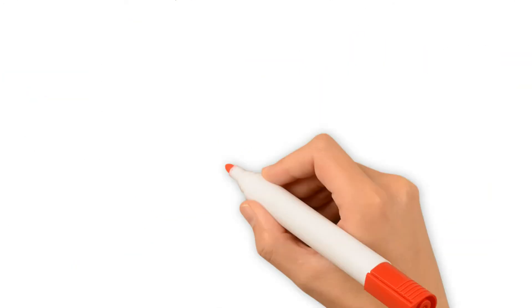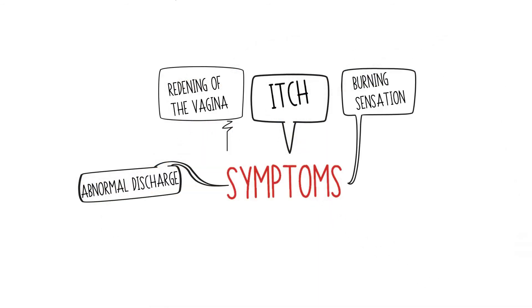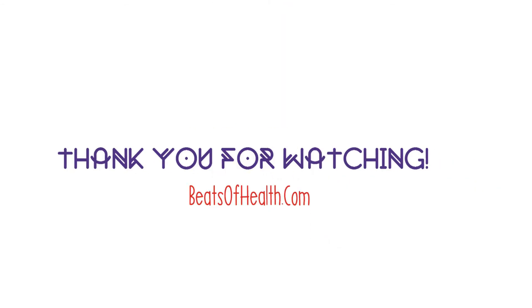Some of the symptoms that usually come with it include a burning sensation, reddening of the walls of the vagina, an abnormal vaginal discharge, and an itchy feeling. These are the reasons why you tend to get a candida yeast infection after going for a swim. Thank you for watching, and please don't forget to subscribe.